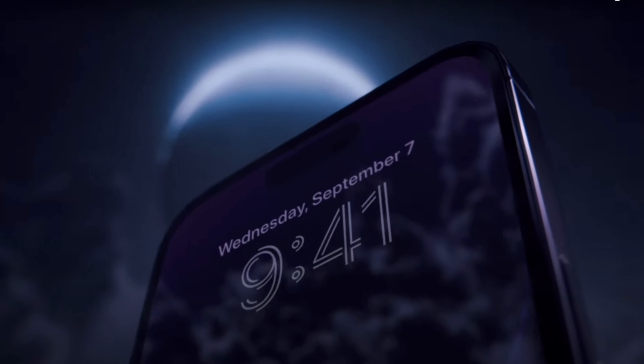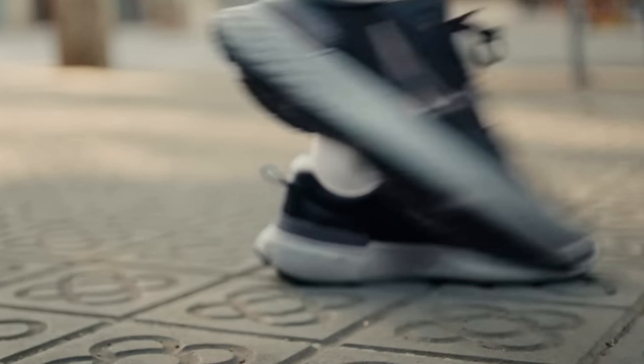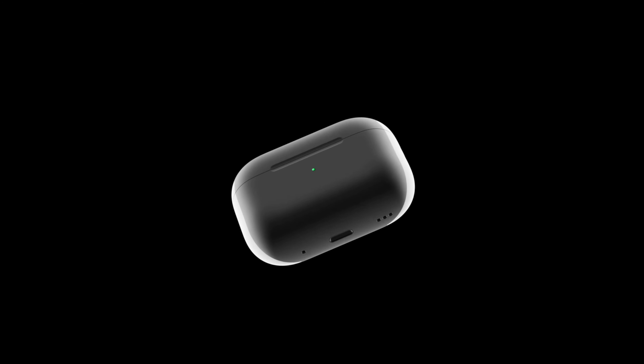The Apple event was broadcasted a few hours ago, so let's see what was introduced. A handful of products were introduced today: the iPhone 14 lineup, the new lineup of Apple Watches, and the AirPods Pro 2nd gen. I'm going to start with the Apple Watches since they are the most innovative ones in my opinion.